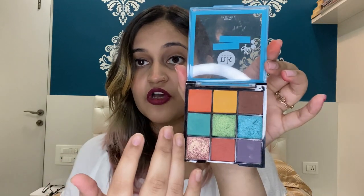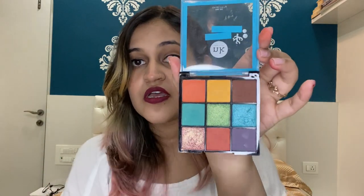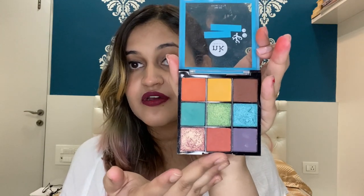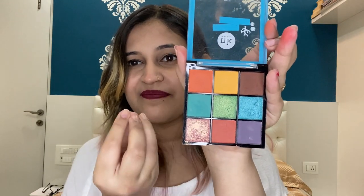My favorite palette out of the four is the Under the Sea palette. It offers a variety of shades — brown, yellow, orange, green, blue, green and blue glitters, violet or purple, rust orange, and a rose gold and maroonish kind of glitter. This palette offers quite a lot of variety and you can create so many different looks with just this one palette.